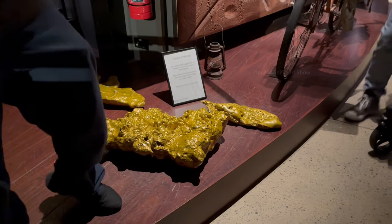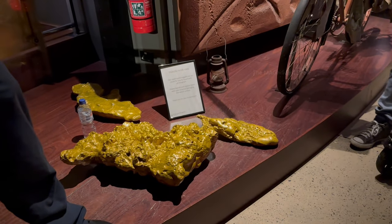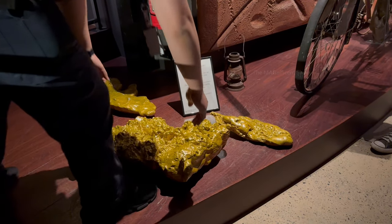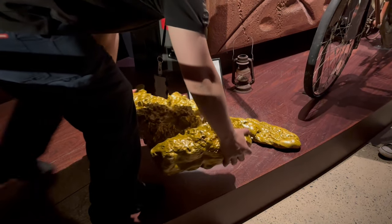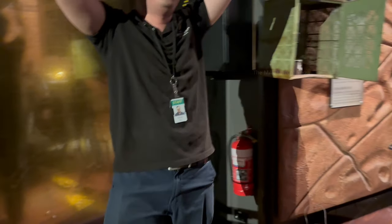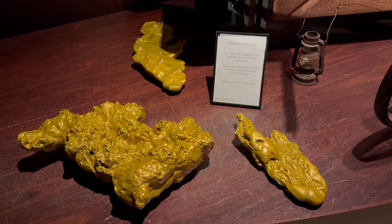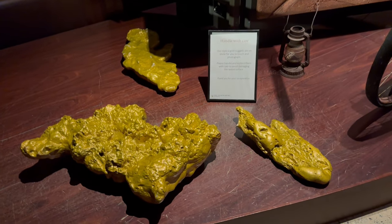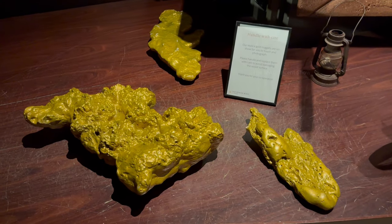After the gold coin display, we went to see the biggest gold nugget found in human history — represented as a 99.9% pure plastic replica. The biggest gold nugget found was around 71.5 kilograms and is worth around 6 million Australian dollars today.